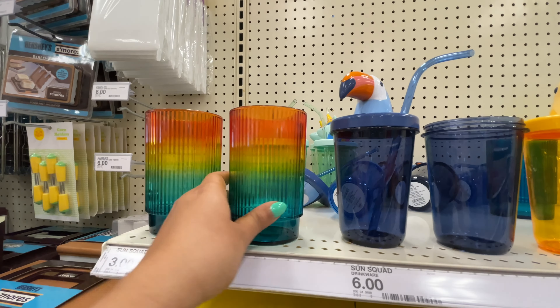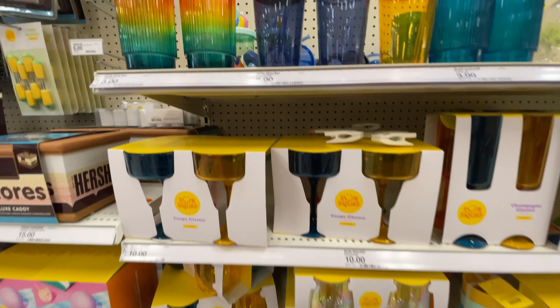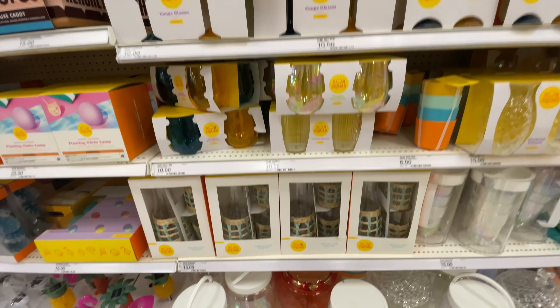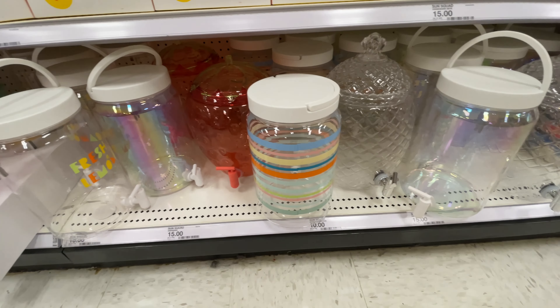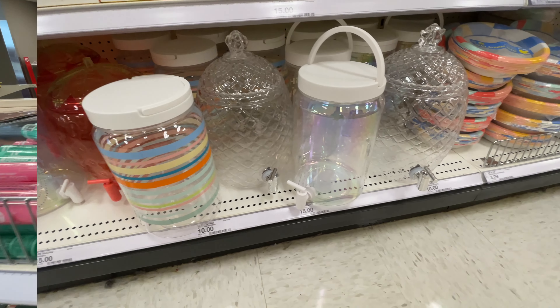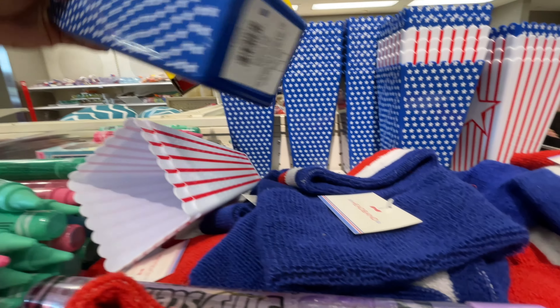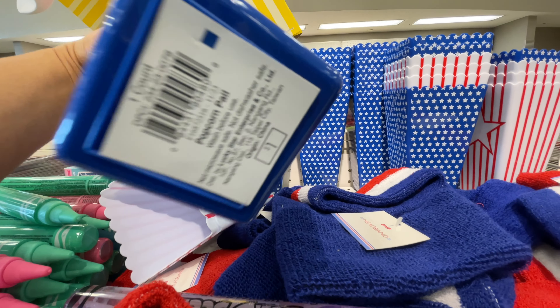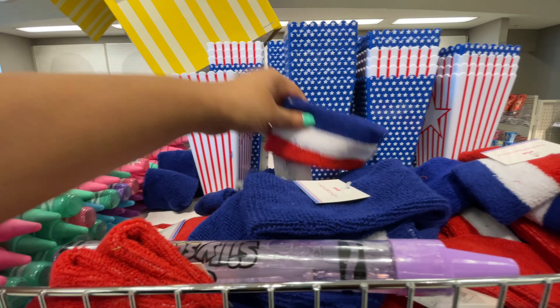These are fun, definitely fun. And then the dispensers down here — they pretty much have a dispenser for every set of cups and such. So you can get the dispenser that matches whichever cups you want to have, you can put it to match.